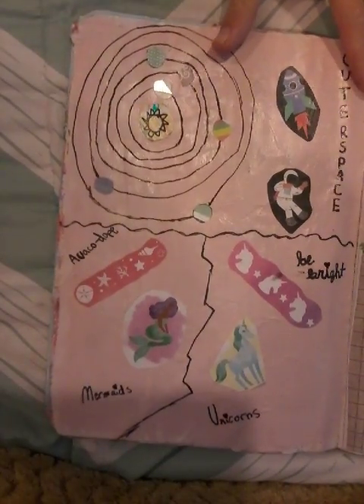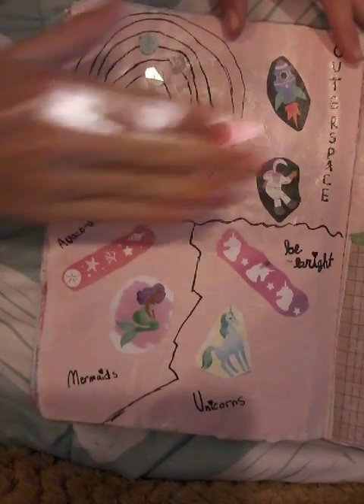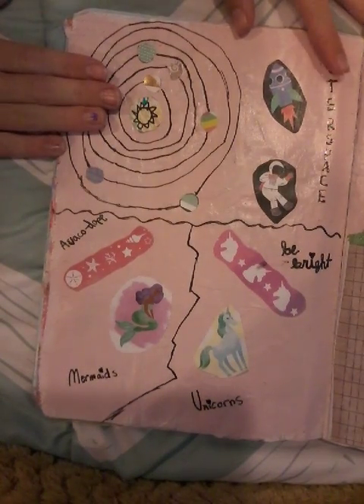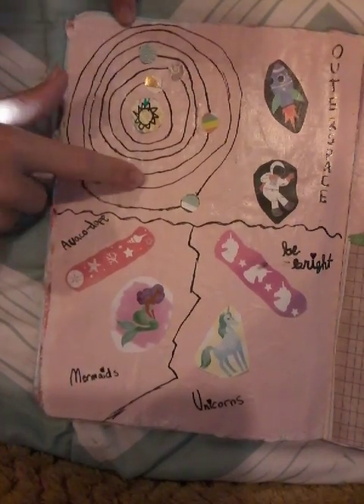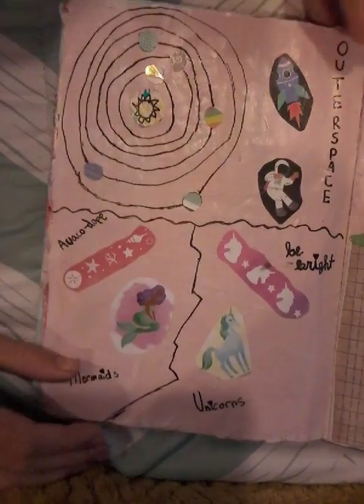Some things that I like: I like outer space, which I already told you. That's a rocket ship, a spaceman, and the solar system. I think I need like two more planets.